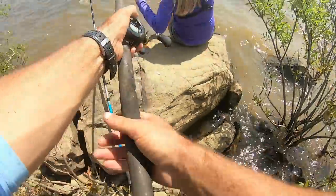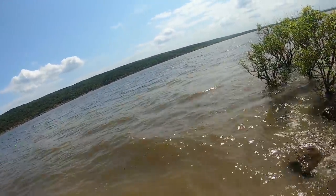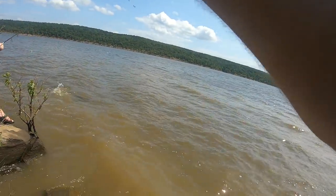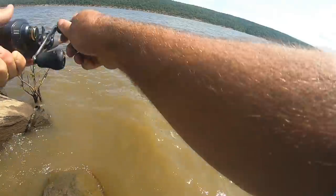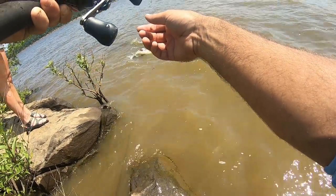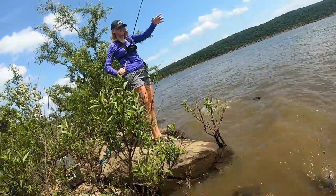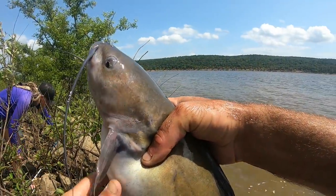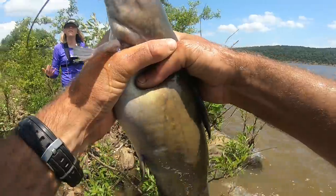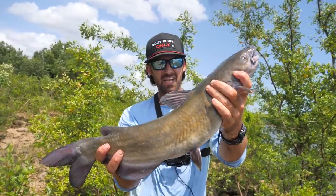Fish on! First catfish on! He's on there — whoa, that's crazy! He's about to get hung up right here. It's a good one — what the heck, that didn't take long at all. Look at that catfish, he came right in. That's a big old catfish — heck yeah! We just started casting with our worms and this guy about took the pole in the water. That's a nice channel cat!